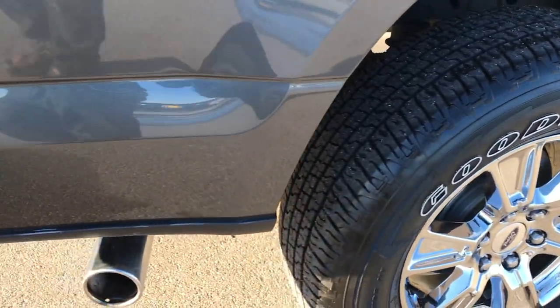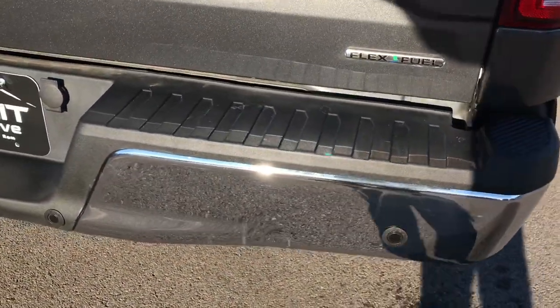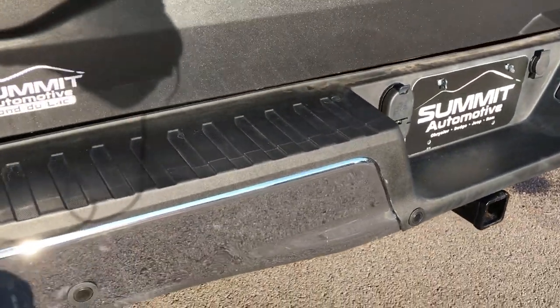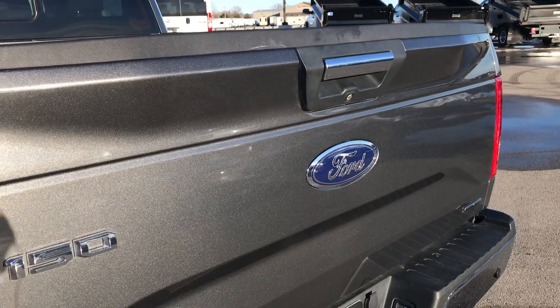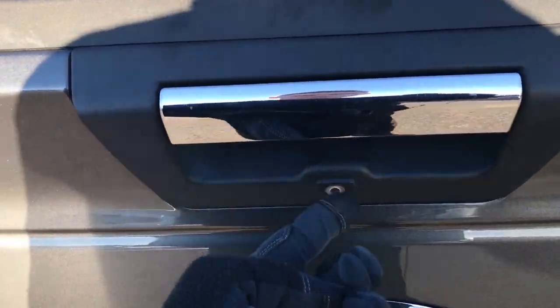Four wheel disc brakes. This one does have the chrome appearance group, which gives you the chrome tipped exhaust and chrome trimmed mirrors. The rear bumper is in excellent condition — no dents or dings. It does have backup sensors and a full towing package which includes the receiver hitch wiring, four pin and seven pin, and a backup camera.